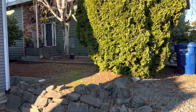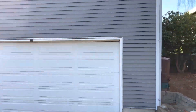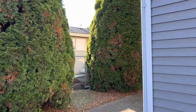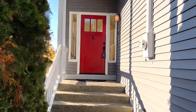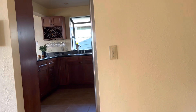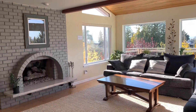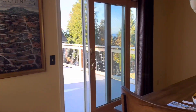On the side of the home there's a shared yard with nice mature trees. Heading in through the entry, the home is a split level. Going upstairs, there's a sizable living room with a fireplace.